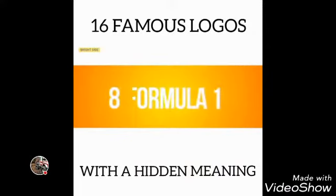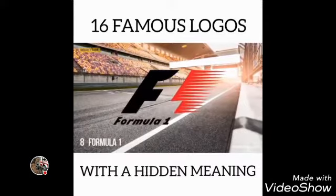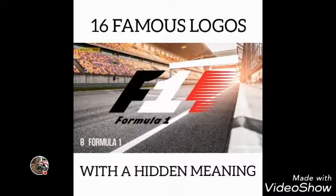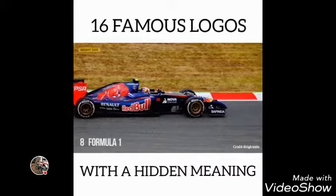Number 8: Formula One. If you look carefully at the white space between the letter F and the red stripes, you can see the number one. The red stripes are also meant to be a graphical representation of the high speed of Formula One cars.